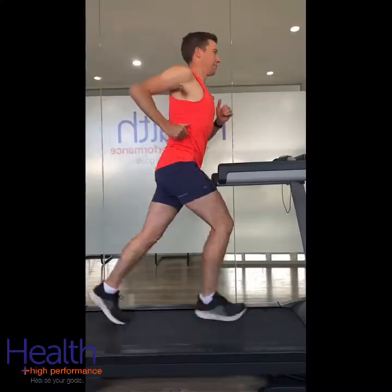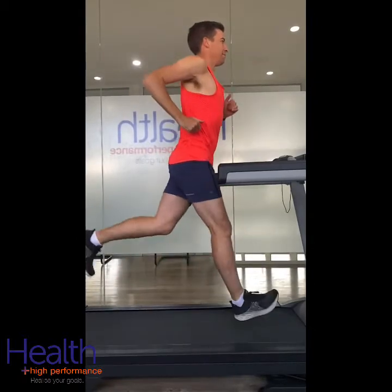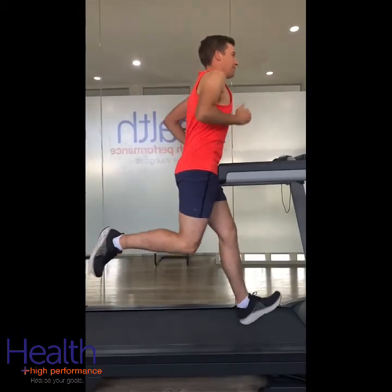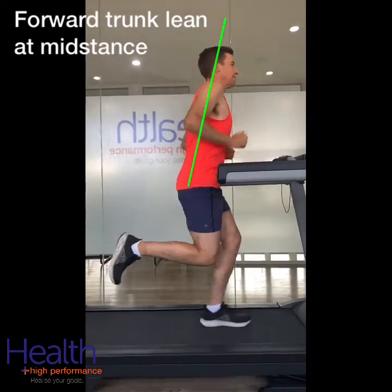Are there running gait abnormalities associated with running injuries? A 2018 study by Brahma set out to examine this exact question. 72 injured runners and 36 controls had their running gait analysed and the two groups were compared.